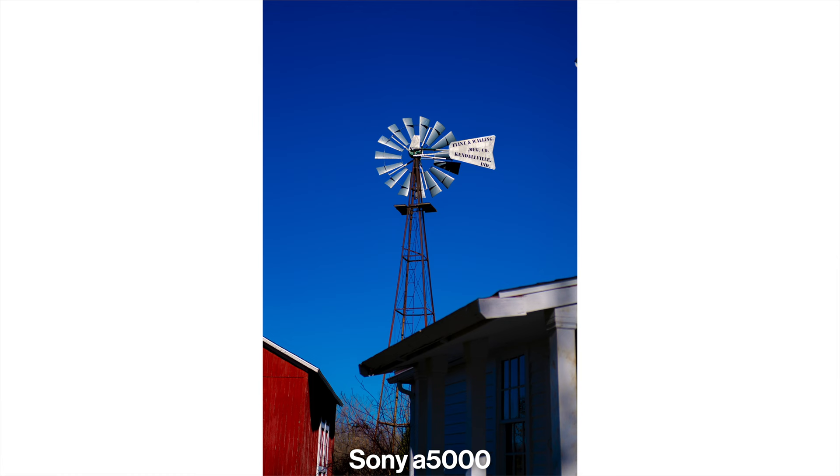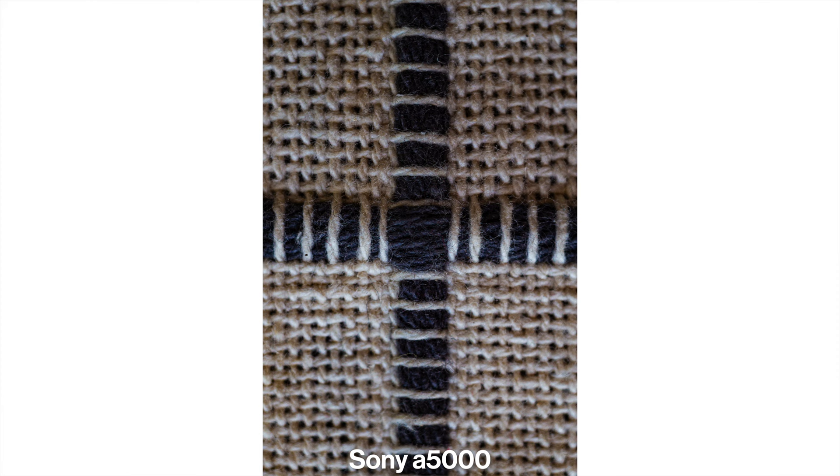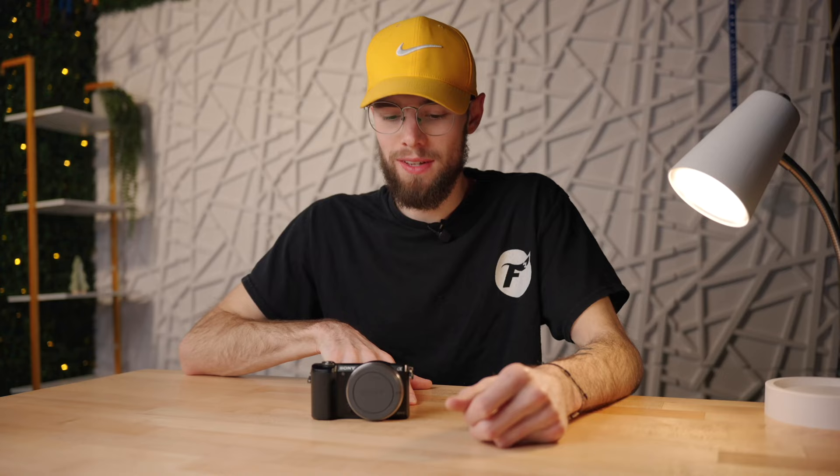This camera has no built-in viewfinder and no hot shoe, though it does have a built-in flash. Without a hot shoe, there's no way to mount an external flash, microphone, or anything like that. The A5000 has an ISO range between 100 and 16,000. Since these are older, more budget cameras, none will perform exceptionally well with ISO and low-light performance, but I ran ISO tests with all of them so you can see the grain and noise at different ISO levels and make your own judgment.